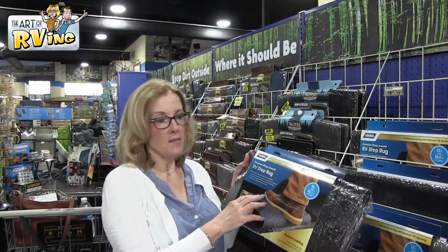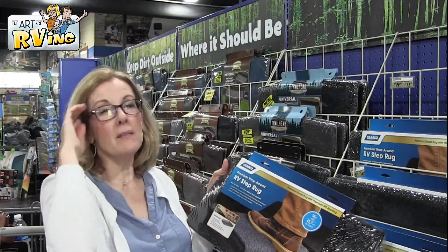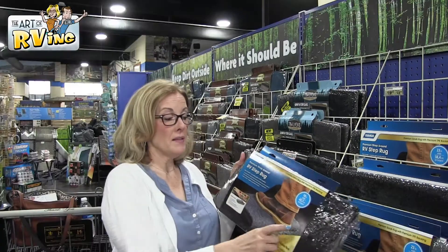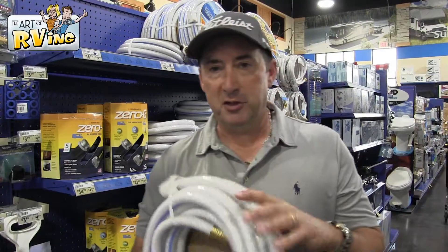One thing that we had to have are these step rugs. Different RVs have different steps — ours curve — but even for our other camper when they were straight, this just helps you grip so much better. You don't feel like you're going to fall, which we've both done. And it also helps with the dirt, so I highly recommend these.